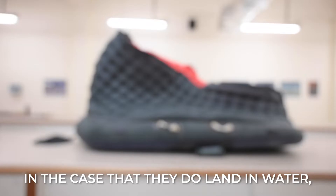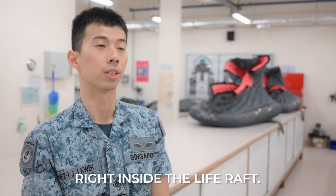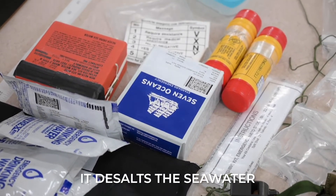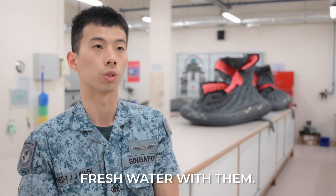In the case where they do land in the water, they have a life raft which they can get into and close themselves right inside. There is also a desalter — it's part of the survival kit. It desalts the sea water and allows the aircrew to have fresh water with them.